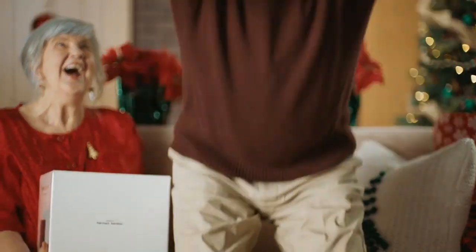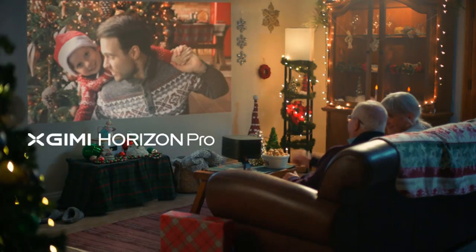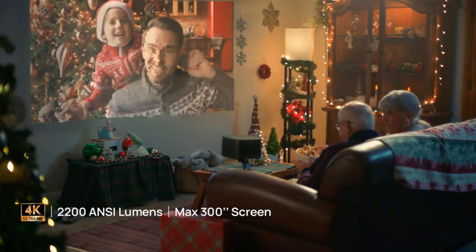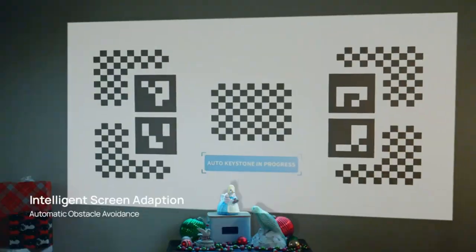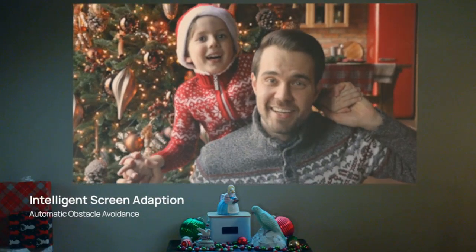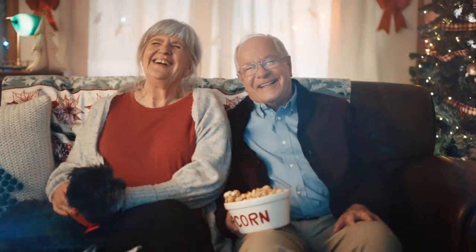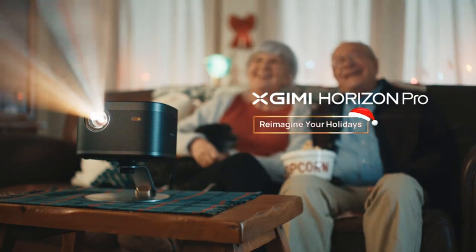It also supports DTS Studio and Dolby audio files, strengthening sound quality. XGIMI delivers a remarkable 4K resolution with 8.3 million pixels. I tested the projection on a 120-inch screen and received impressive clarity and picture detail — even in the darkest scenes, the picture is perfect and highly competitive with the Sony 4K XBR and Samsung 4K UHD.